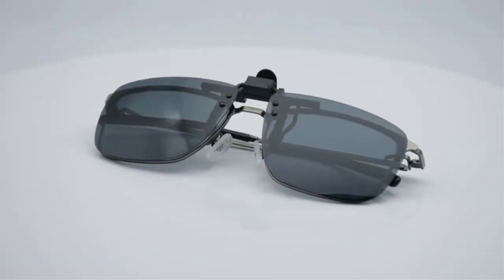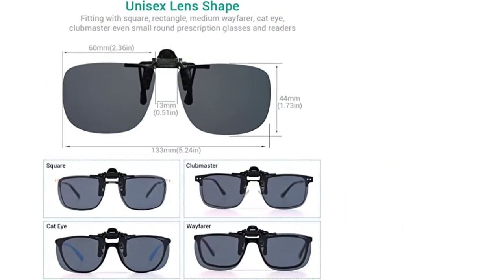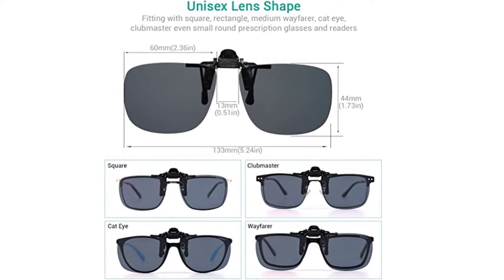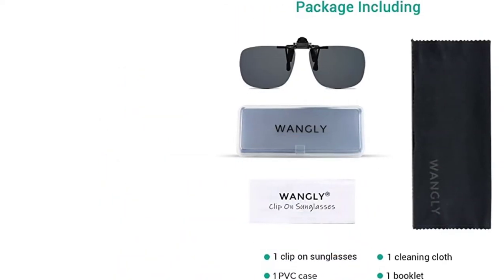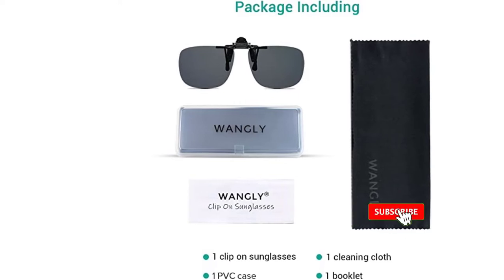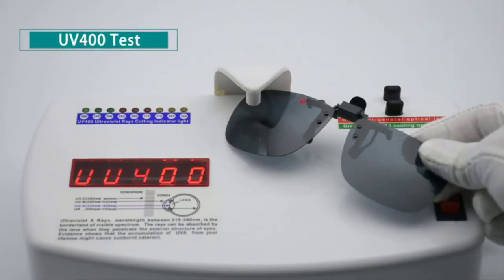It doesn't get more simple or more practical than that. They're extremely lightweight with a straightforward design, so you can use them without feeling weighed down. These sunglasses feature a tough metal frame that can withstand the use and abuse that glasses tend to go through. Unless you purposely step on them, we're sure they can easily last for years.